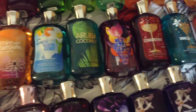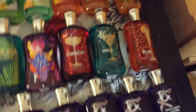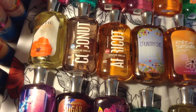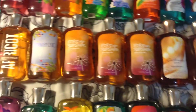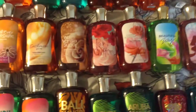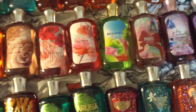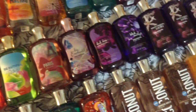Forever Sunshine, Capri Seaside Citrus, Aruba Coconut, Wild Berry Tulips, Strawberry Sparkler, Vanillatini, Jingle Bellini, Exotic Coconut, Signature Vanillus Coconut, Signature Vanillus Apricot, 3 Forever Sunshine, Cashmere Glow, Warm Vanillus Sugar, Pink Chiffon, Cherry Blossom, Beautiful Day, Paris Amour.